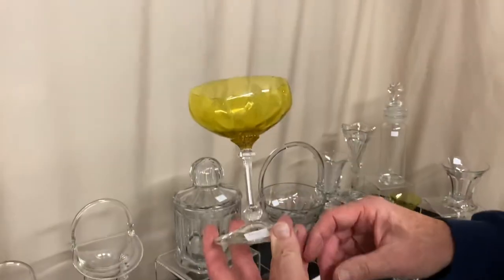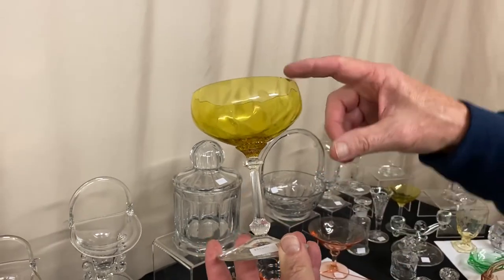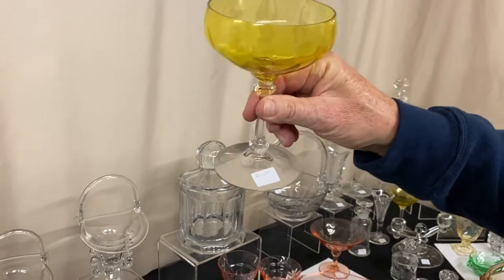Old Dominion Saucer Champagne with a crystal stem and foot, marigold bowl with some crazing, a couple little nicks around the top, diamond optic — and it's $10 before the discount.